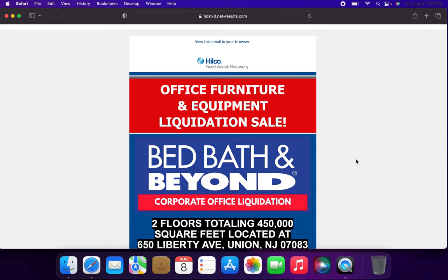Hello everybody, and welcome to another video today. My name is Chris, and today we're going to be going over this quick little email that I received today.